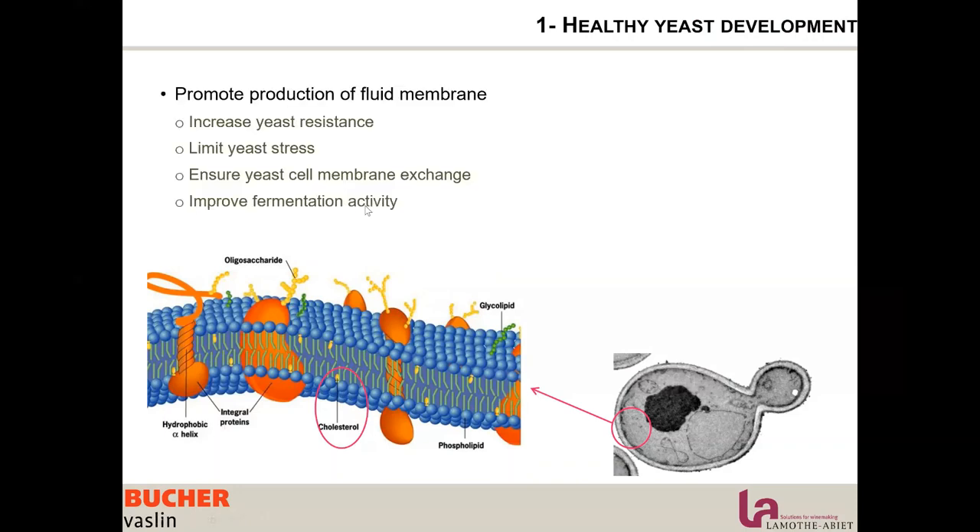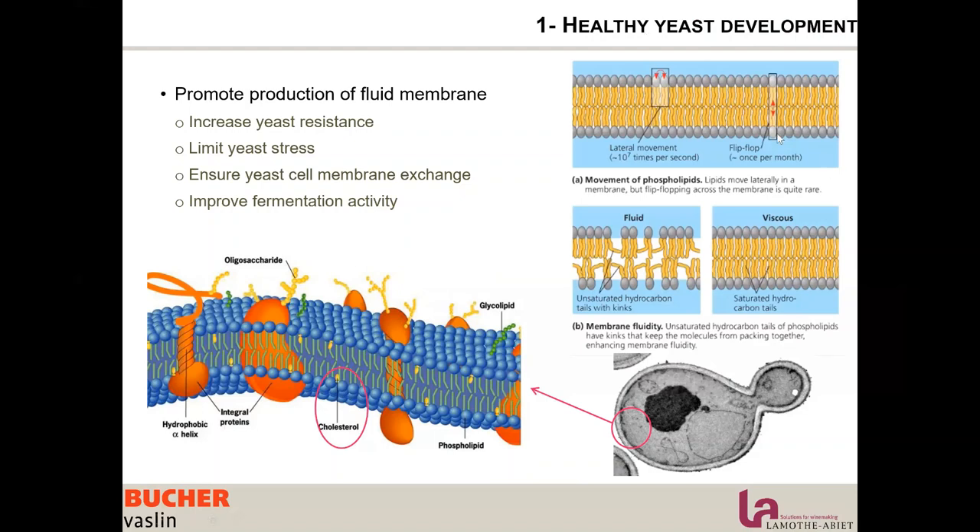The reason we need a fluid membrane is that movement is needed in this bilayer of lipids. There is lateral movement between lipids, and flip-flop movement between layers of lipids.